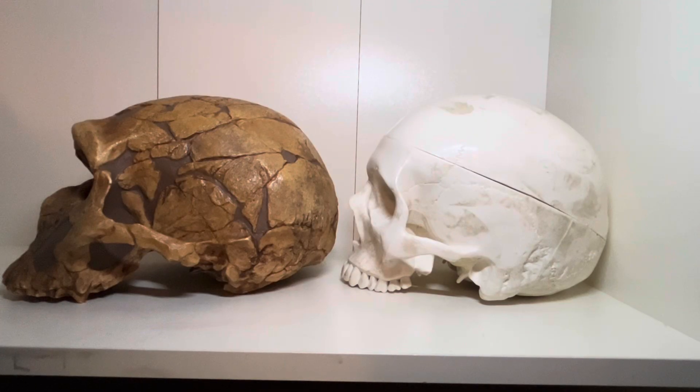Neanderthals had larger brains on average than modern humans, with a more platycephalic skull shape, meaning the brain case was longer, flatter, and broader than modern humans, which have rounder, more globular skulls.